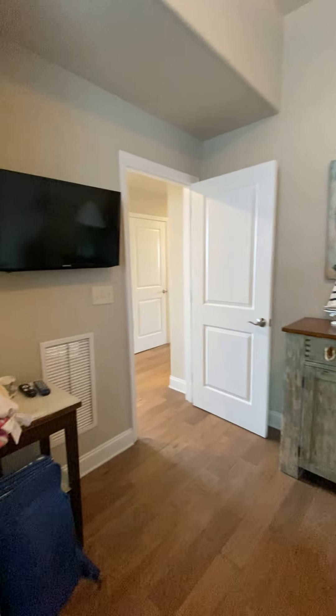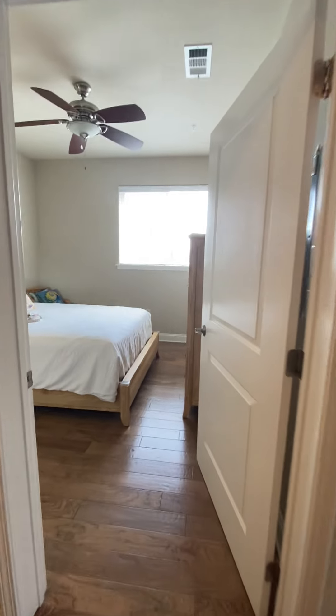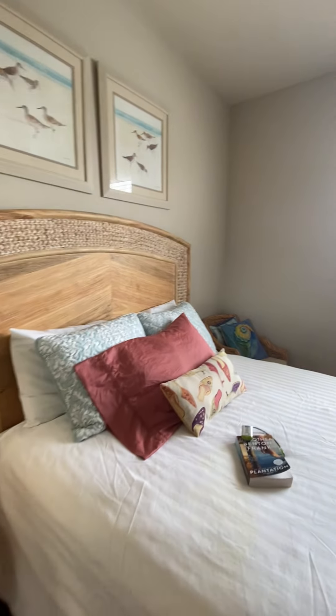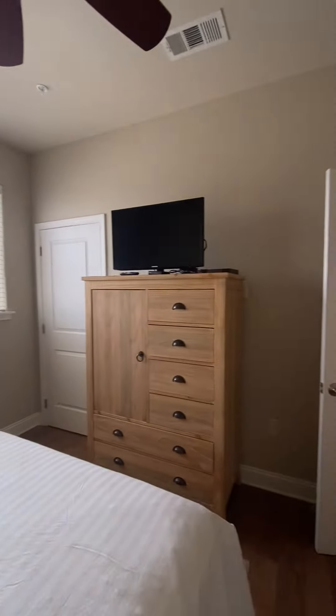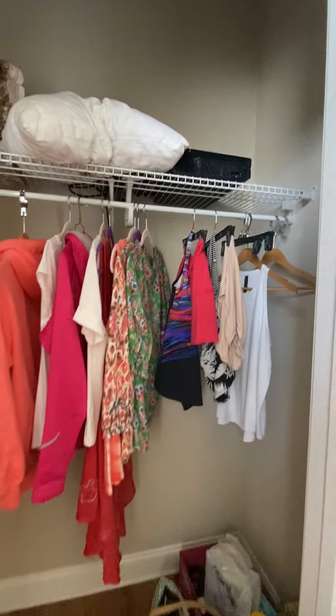Such a cute piece right there. This is the one that has the nice, good-sized walk-in closet. Tall ceilings throughout. Cute, light, beachy furniture. You can see the gulf from this window. And this is just a traditional closet, but still somewhat of a walk-in — still a great size.